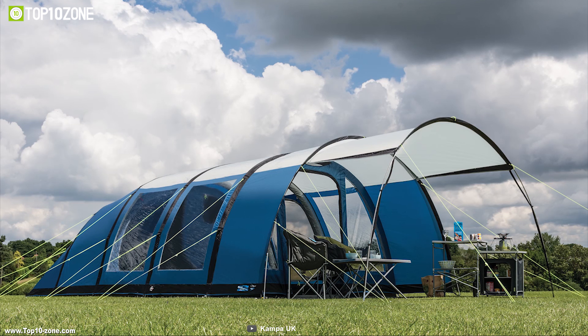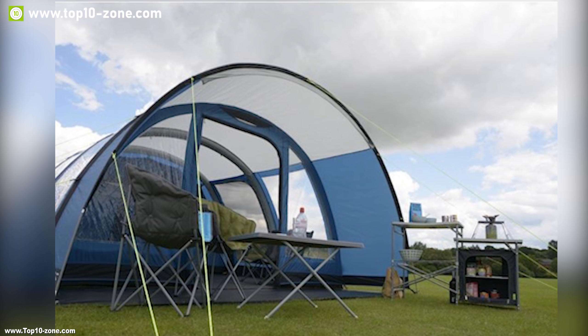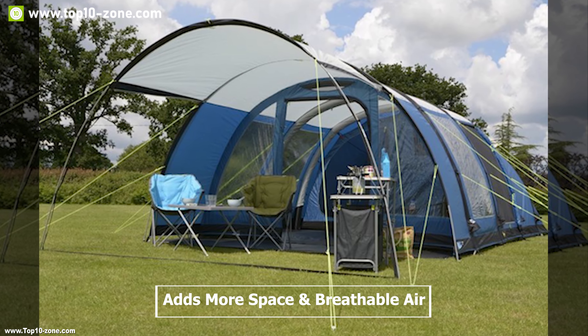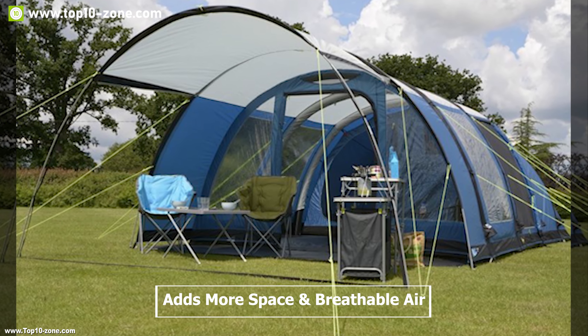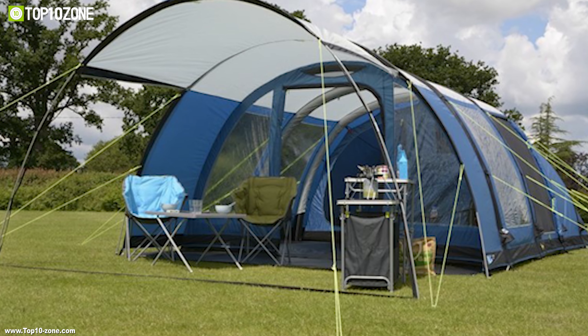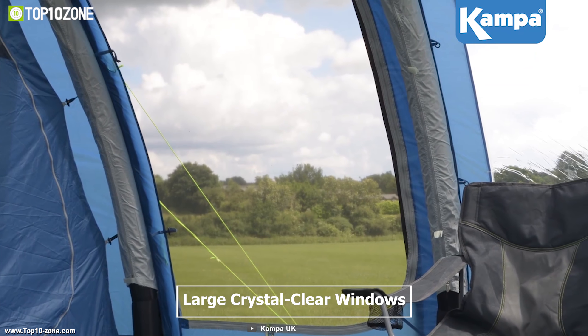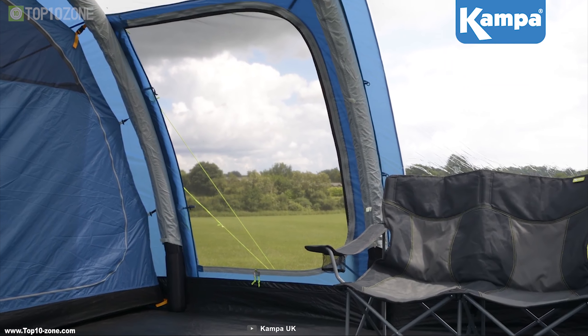Offering a tunnel tent design in a compact package, this tent has weather-protected ventilation on the front and rear combined with a large canopy. This adds more space and breathable air into the tent while providing a weather-protected entrance. The spacious living area is further enhanced by large crystal-clear windows and a mesh side door.